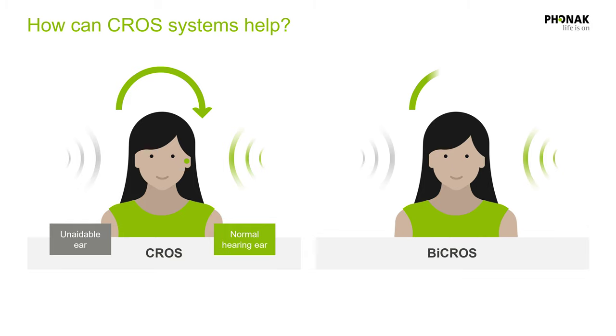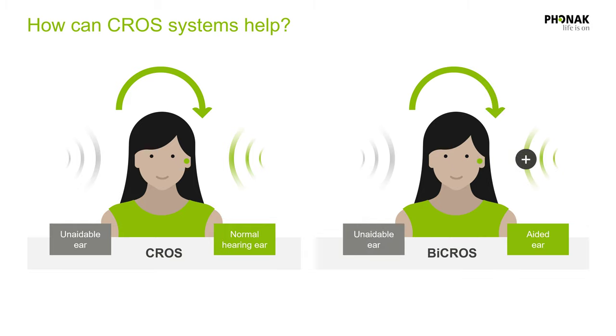The second way is BiCROS mode, which stands for Bilateral Contralateral Routing of Signal. This is when you also have a hearing loss in your better hearing ear. The setup is very similar — you still have a CROS transmitter on your deaf side to route sound into your better hearing ear, but the hearing aid in your better hearing ear also has to be amplified to overcome the hearing loss there. Both CROS and BiCROS setups are extremely effective for treating single-sided deafness. The problem is that a CROS transmitter can sometimes limit the features of the hearing aid you use in your better ear.